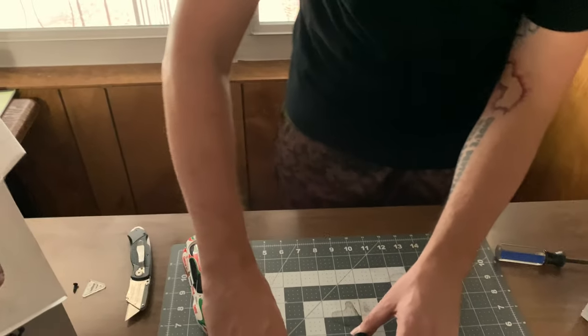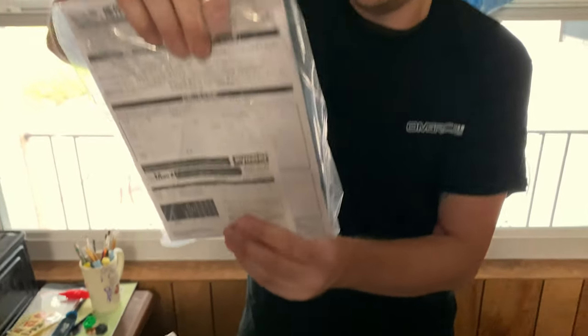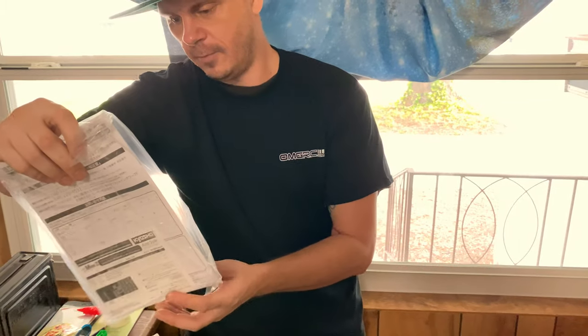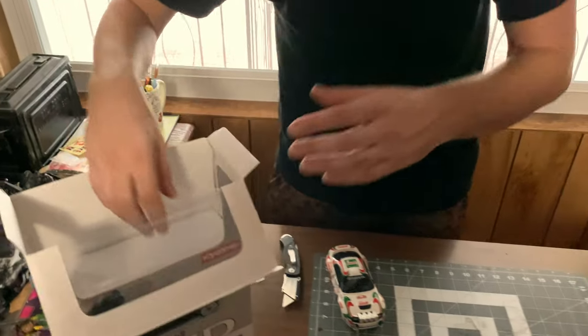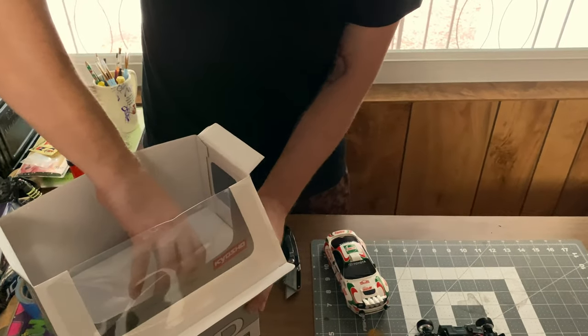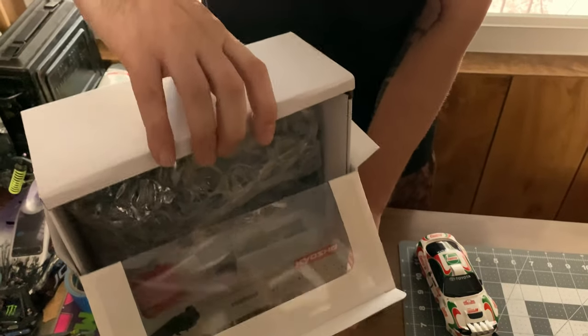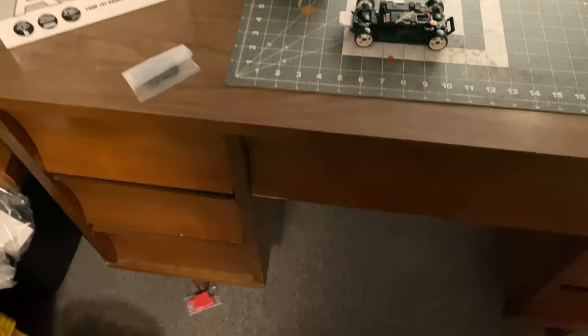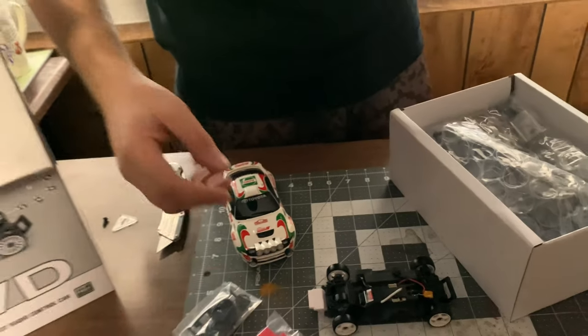Let's see what else we got in here. We've got your manual — we're pretty used to the Mini-Z stuff by now, we'll get to that, Joe's got all the knowledge on it. And it comes with these little remotes because I think they're just pretty cool. Look at me just throwing stuff! RC parts everywhere. Oh, I love these little cones.